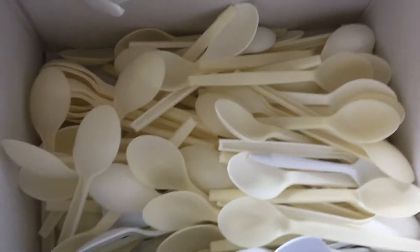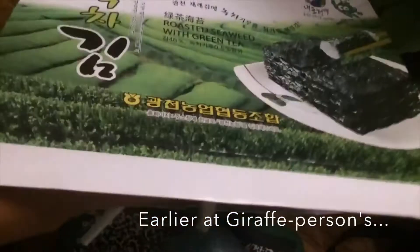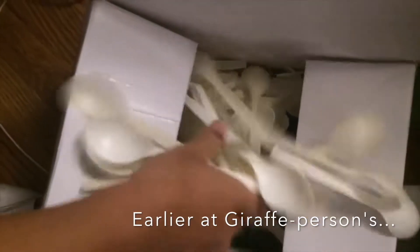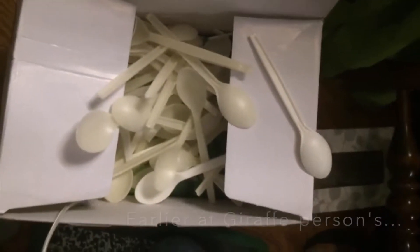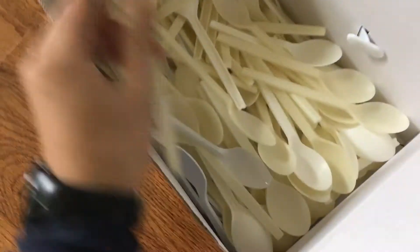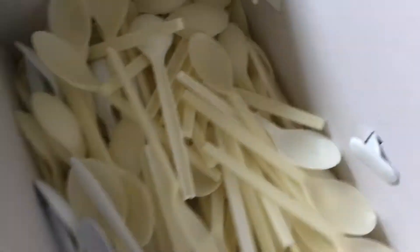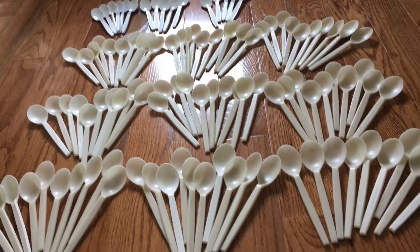This is a gift from my friend — Giraffe person. We're gonna open and count all these spoons. Thank you for 105 spoons.